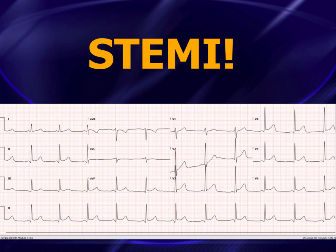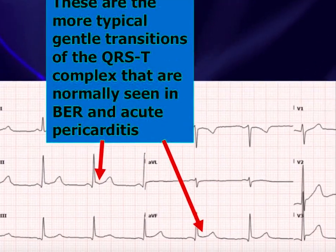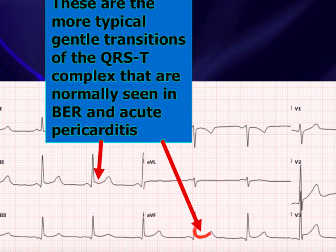You certainly can't blame anyone for making the diagnosis of early repolarization, but you've got to know what makes this a STEMI. What are the things that really point you towards calling this a STEMI? If you look at the limb leads, the ST segment elevation is nice and concave upwards — very consistent with early repol or STEMI — so the limb leads don't really help. But when you look at the lateral precordial leads, you'll notice the ST elevation is horizontal.